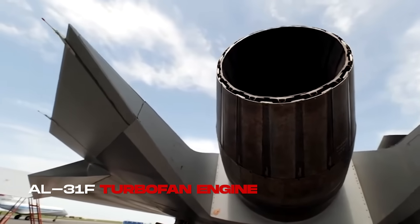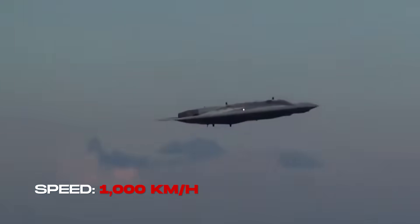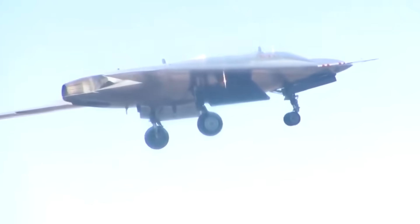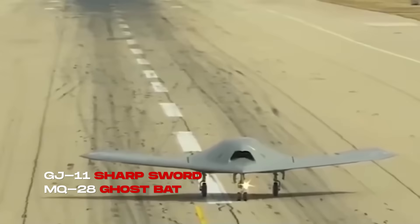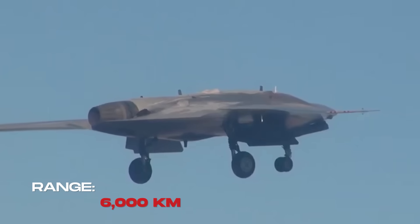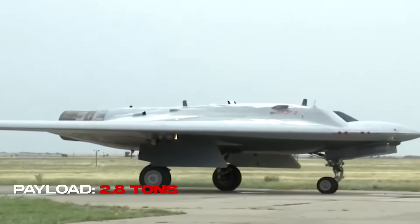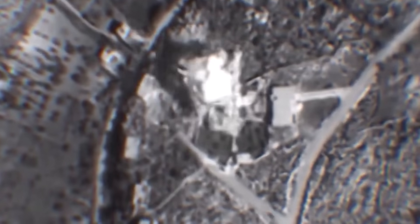Powered by a single AL-31F turbofan engine, the Okhotnik can push close to 1,000 kilometers per hour. That's slower than a fighter jet, but far faster than most drones in active service, placing it in a league with heavy-strike UAVs like America's MQ-28 Ghostbat or China's Sharp Sword. Its range, stretching beyond 6,000 kilometers, grants it the ability to penetrate deep into contested territory, where it can carry up to 2.8 tons of bombs or missiles — a payload heavier than many manned light fighters.